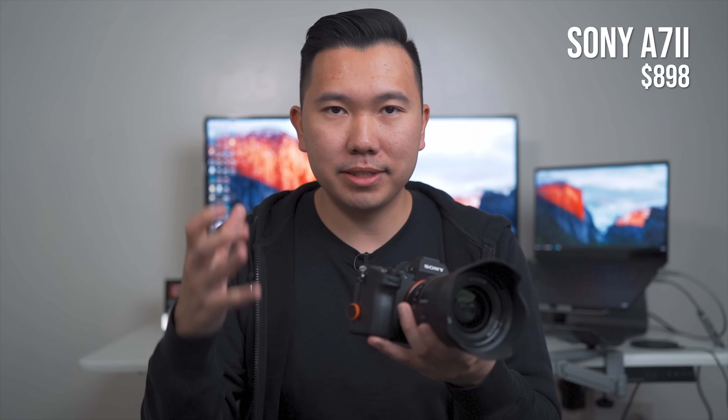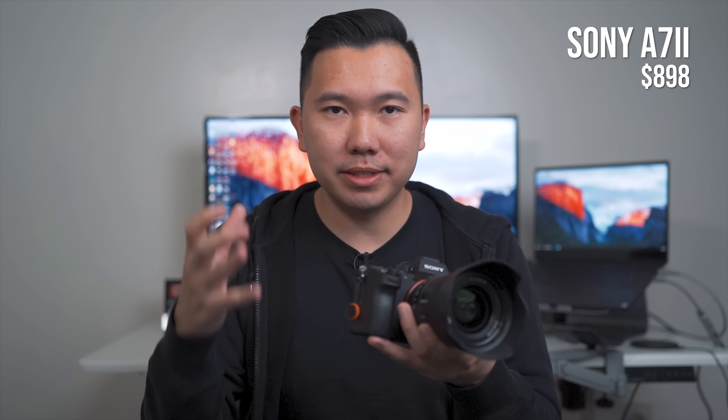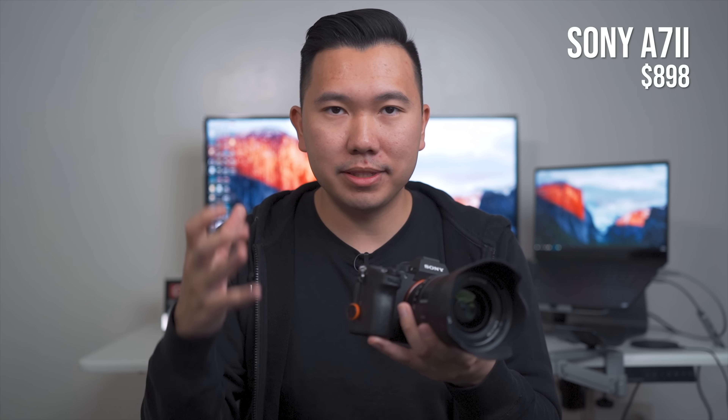This camera has in-body image stabilization. I do believe the A7 II was the first full-frame camera to have in-body image stabilization built in. How it helps is if you are hand-holding the camera trying to take a shot at a slower shutter speed, it'll still be able to get a clear, sharp photo. The stabilization is also very helpful whenever you're hand-holding and don't have a tripod or monopod. In-body image stabilization is a game-changing feature in all of these full-frame cameras, and this feature got carried over to future generations of Sony Alpha cameras.